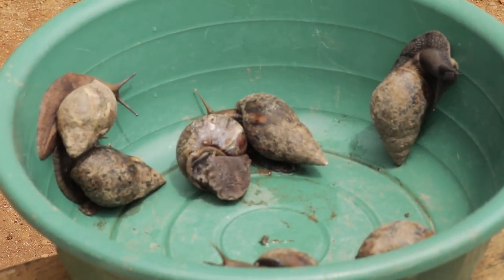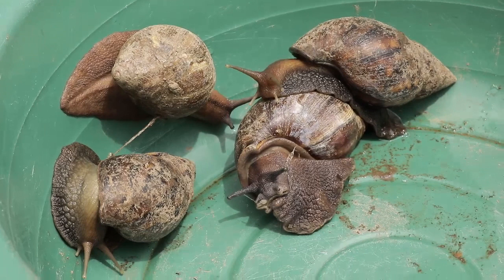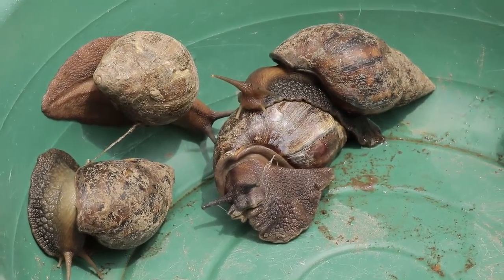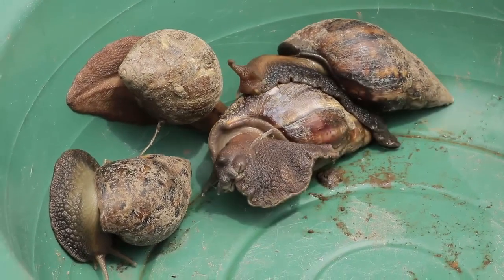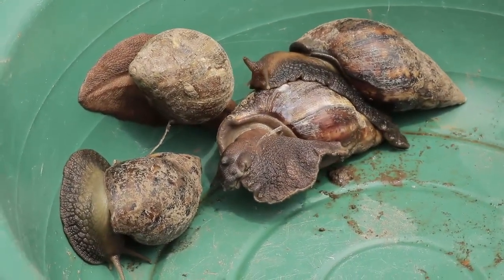We grow a lot of vegetables to feed our snails without buying from the market. Sometimes we do buy from the market, but because of treatment and application of chemicals, it may affect the snails if the feed is contaminated with pesticides. So we prefer growing our own vegetables to feed our snails.